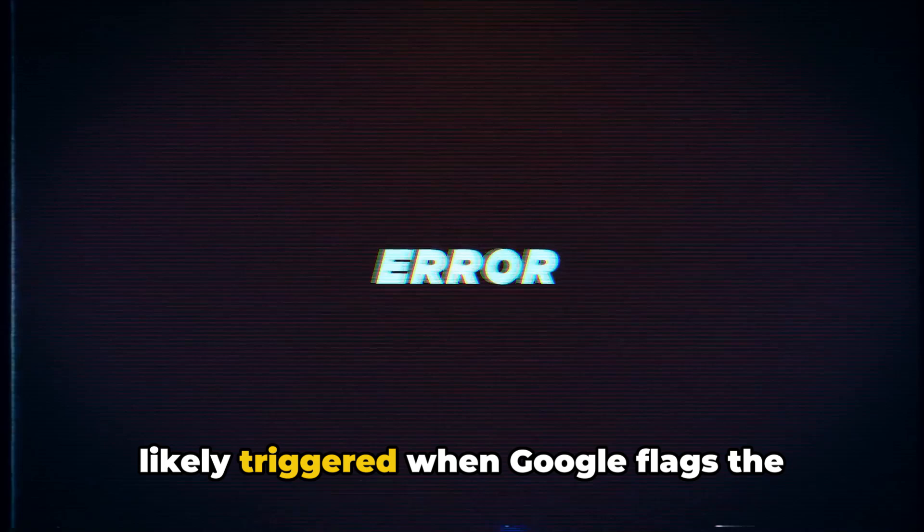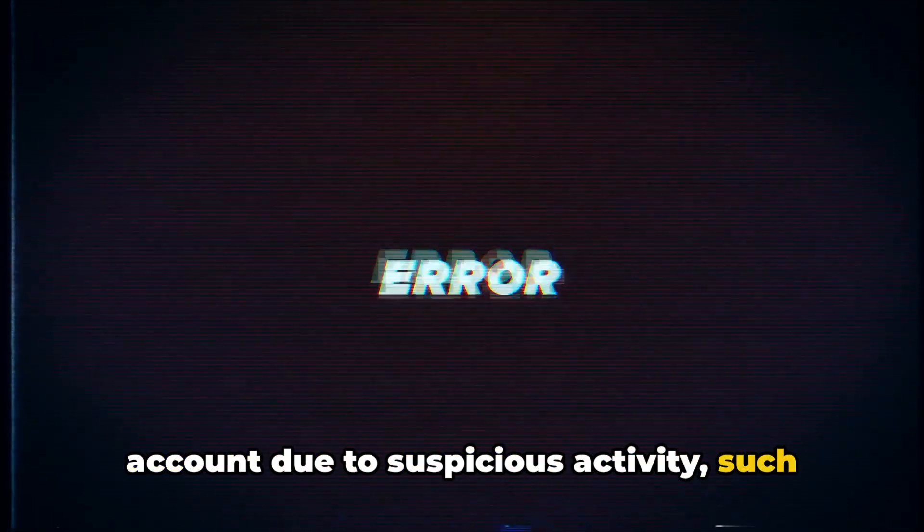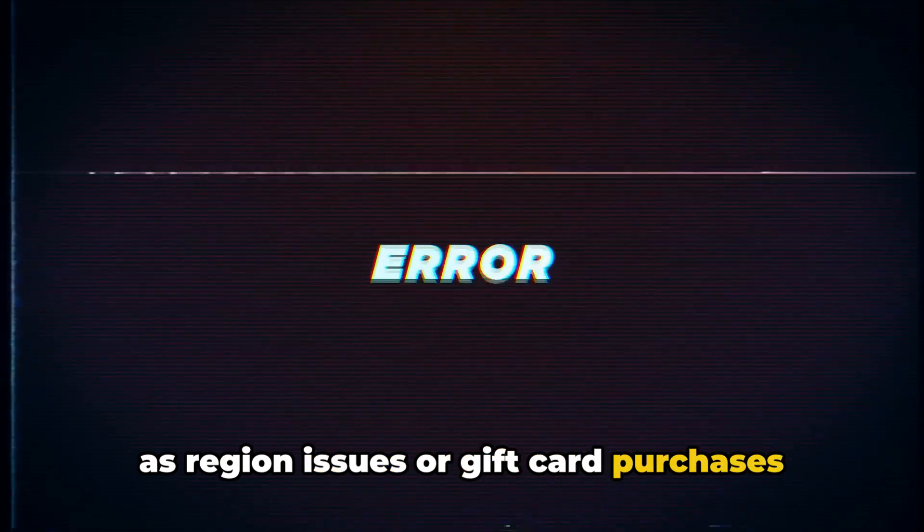According to our research, this error is likely triggered when Google flags the account due to suspicious activity, such as region issues, gift card purchases from third-party sources, or the need for further verification.